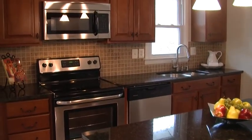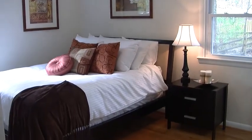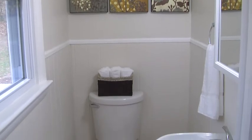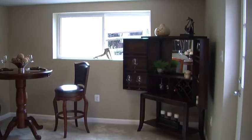From the beautiful hardwood floors to all new kitchen cabinetry, brand new stainless steel appliances, granite countertops, and all new windows and siding, this house is move-in ready.